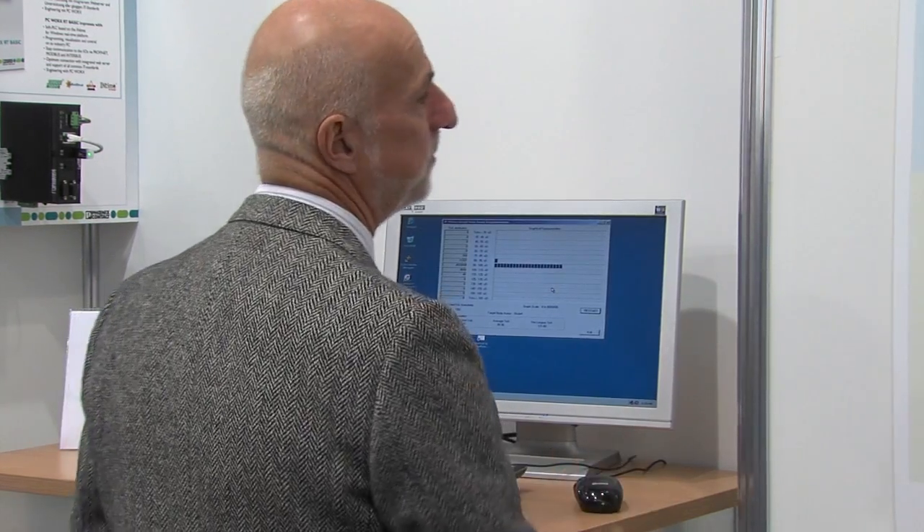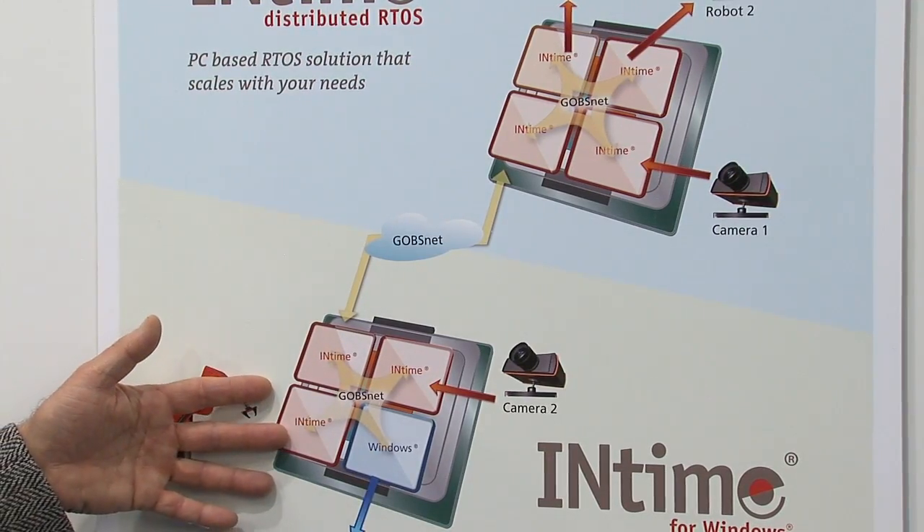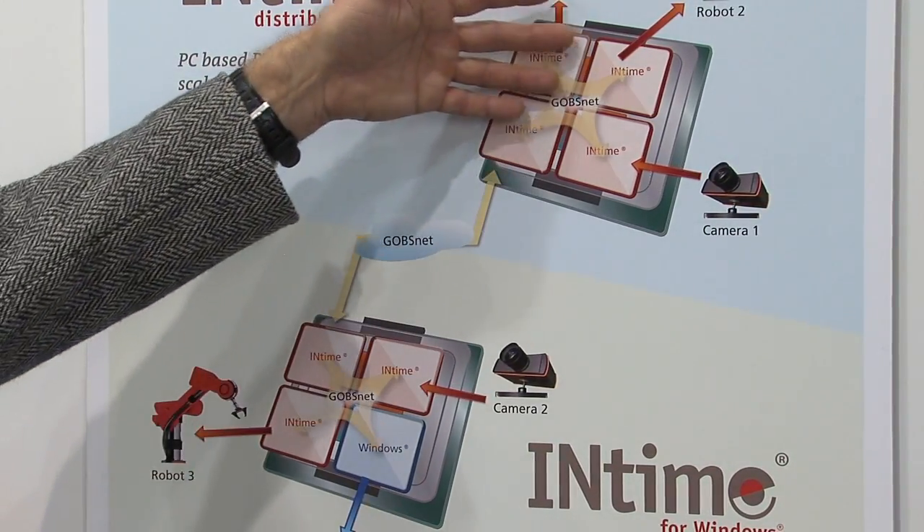Now I'd like to introduce our real-time operating systems. Let me tell you a little bit about InTime 5. We have just released the product and we're pretty excited about it. It has the ability to run in two different modes of operation: one with InTime with Windows, and the other one without Windows.